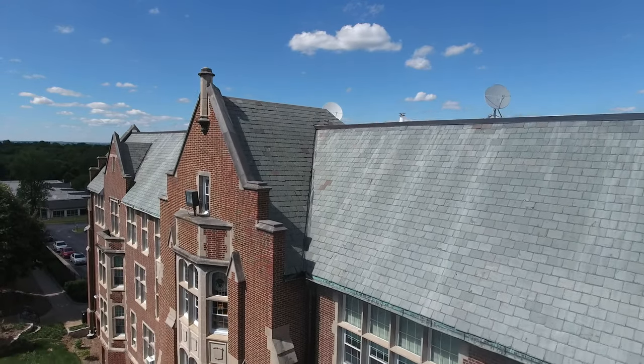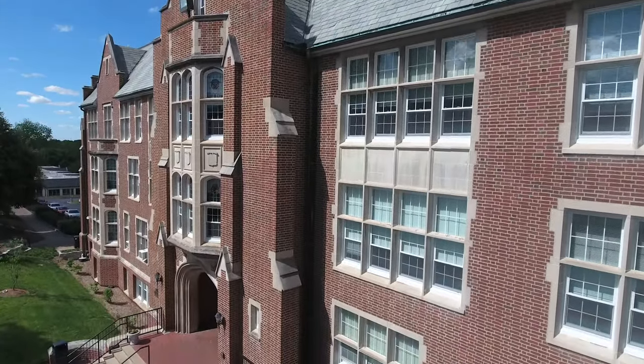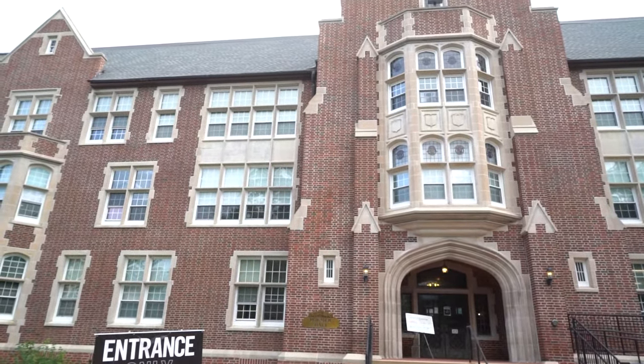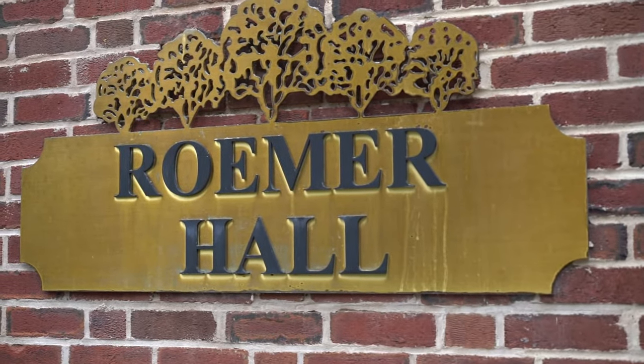This building right here is Romer Hall, commonly referred to as the School of Education. However, a lot of our general education courses also take place within this building — English, History, Foreign Language, and Religion classes happen within here as well as all of the major education courses.